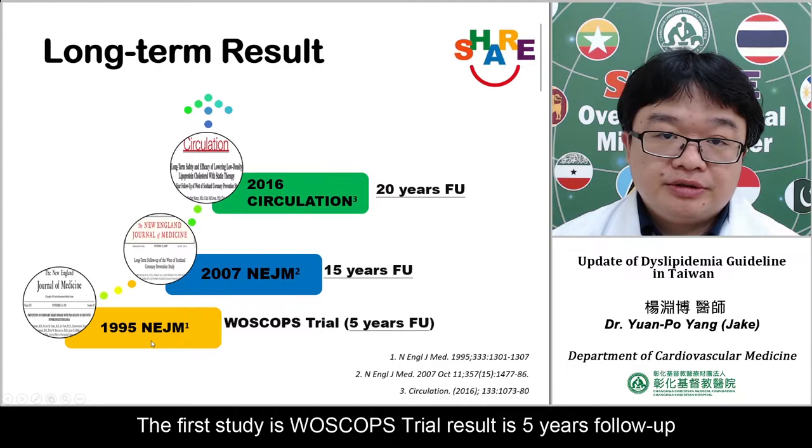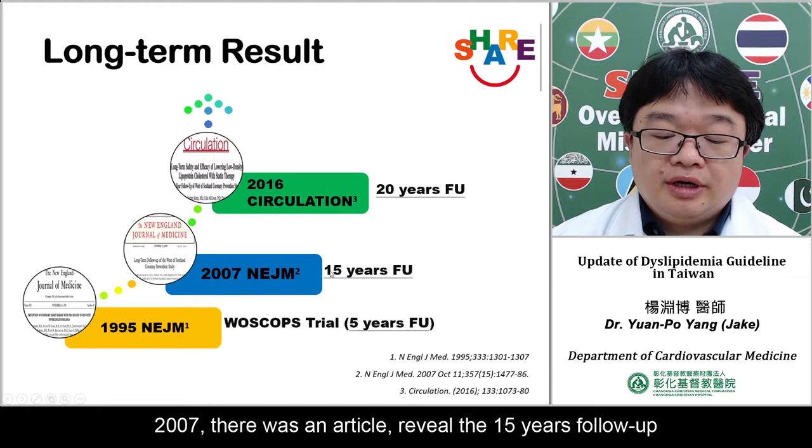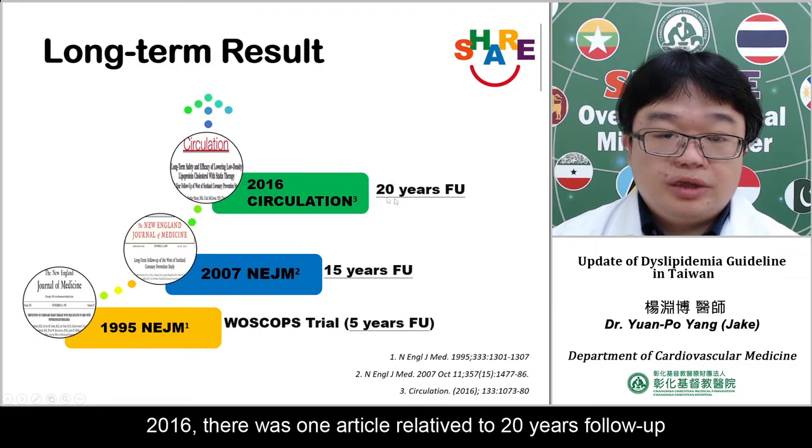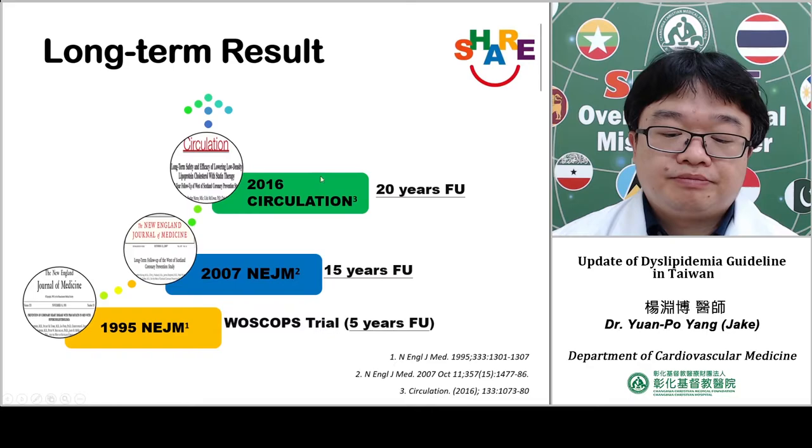What about the long-term results of statin therapy? The first study had a 5-year follow-up. In 2007, an article reviewed the 15-year follow-up. In 2016, one article reported on the 20-year follow-up. All results are good — if you use statin, you can decrease cardiovascular risk.